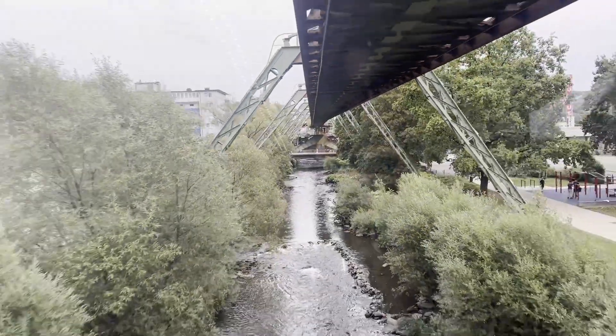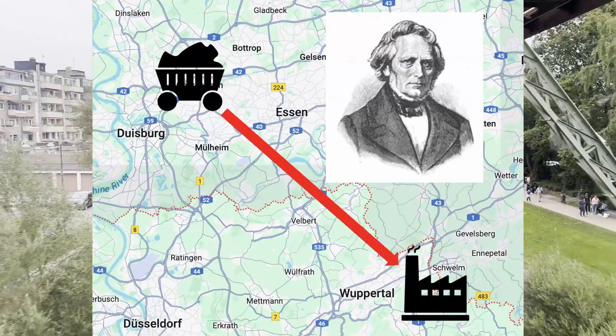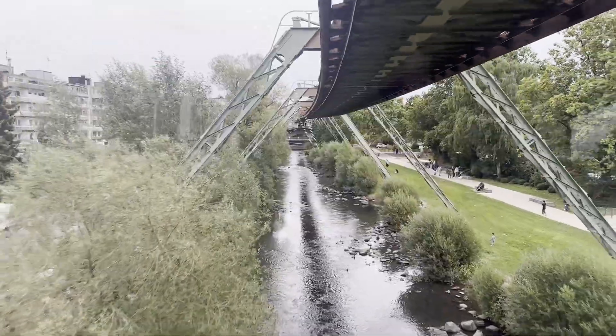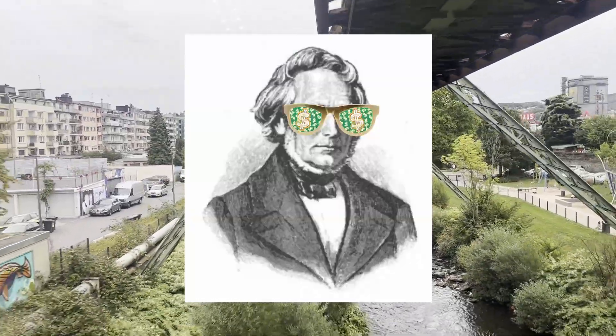Harcourt proposed that the suspension railway should run from the Ruhr region, where the coal mines were, to the Wuppertal Valley, where his factories and steel mills were, carrying coal and passengers. The local government would supposedly be funding this system, which is interesting to say the least, when it seems to be benefiting Harcourt's industry more than anything else.